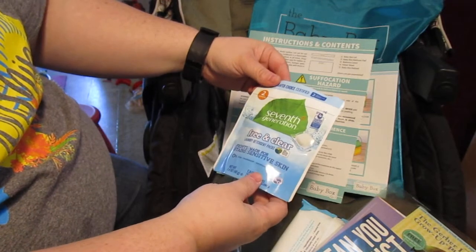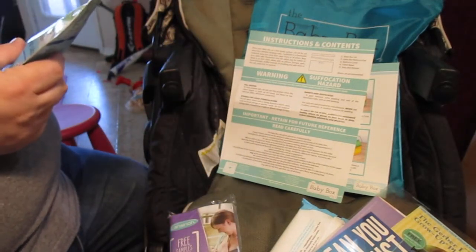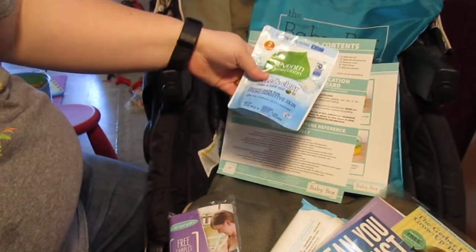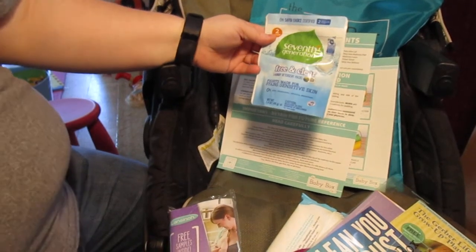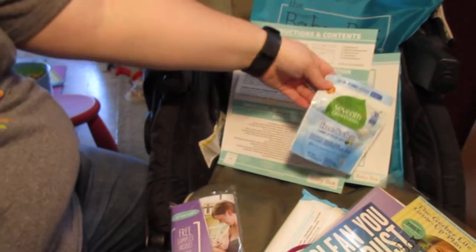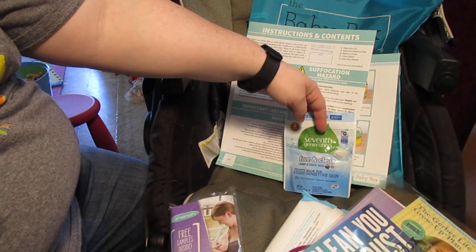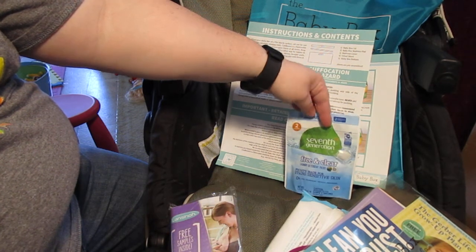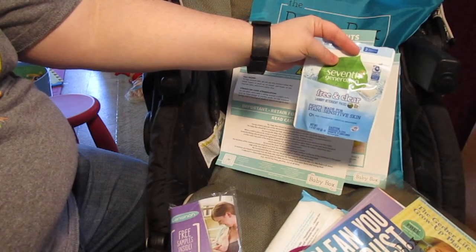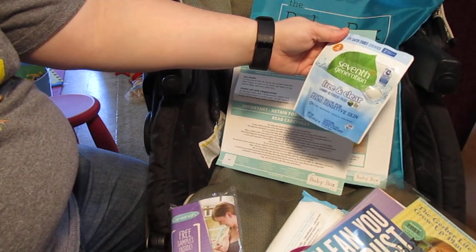There are samples in here. This is a Seventh Generation free and clear laundry detergent pack — I didn't know they made detergent packs! There are two in here, which is fantastic because I might want to try these. Baby Dreft, All Free and Clear — both me and my kids are allergic to them. I've been using Tide Free and Clear, but Tide can get very expensive. I've noticed Seventh Generation is sometimes a little bit cheaper and it's a better eco brand, so I might give it a try.